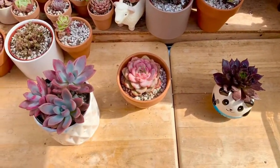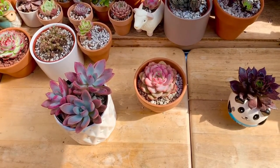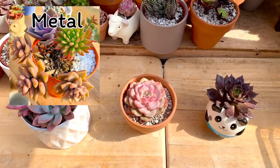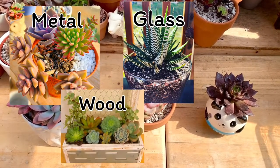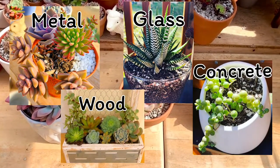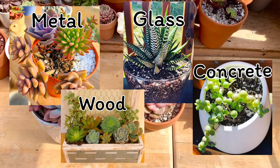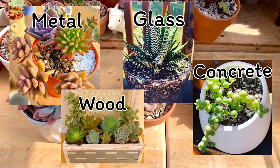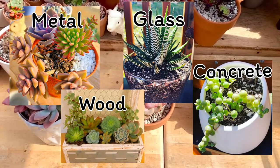Hindi lang plastic pots, terracotta, and ceramic pots ang pwede nating pagtaniman ng ating mga succulents. Pwede din tayo magtanim sa metal, glass, wood, and concrete. For metal and glass, pareha lang sila ng advantage and disadvantage with the plastic pots and ceramic pots, while wood or driftwoods and concrete are almost the same with the terracotta pots.